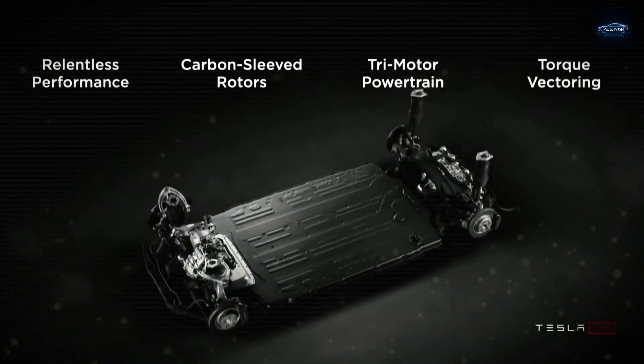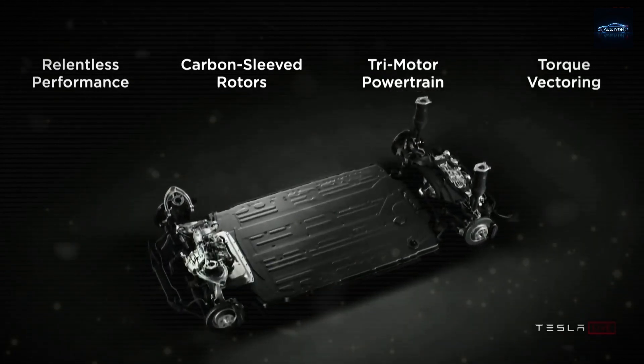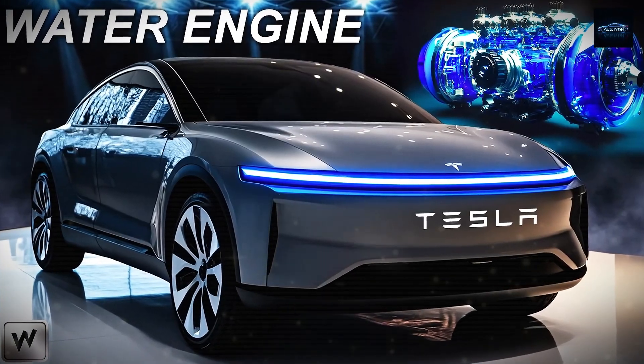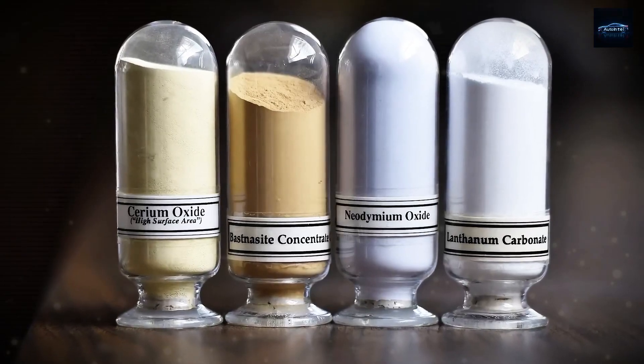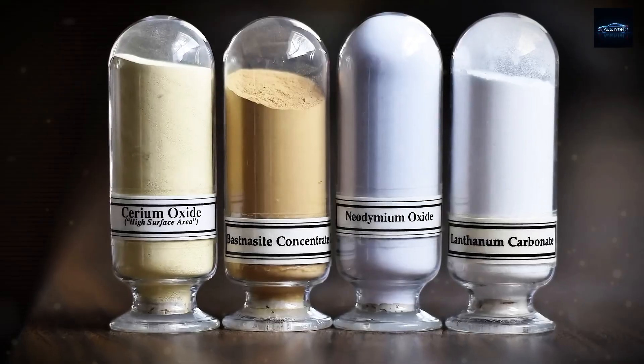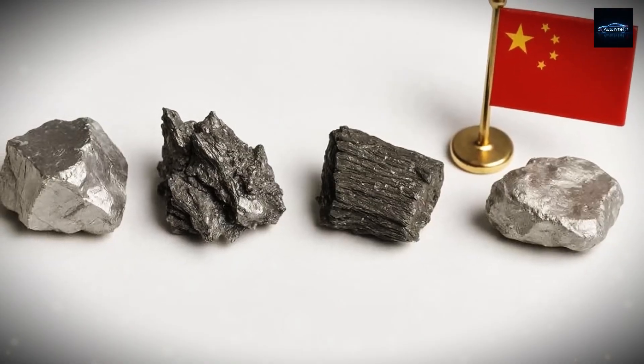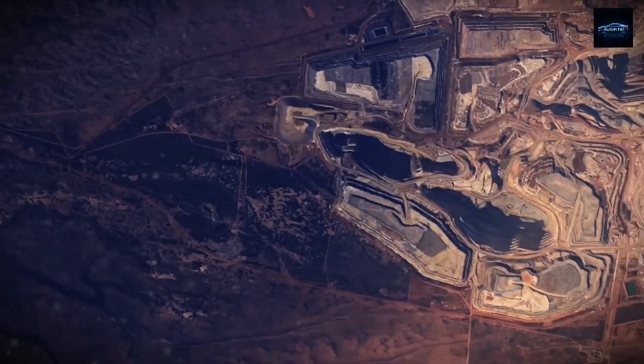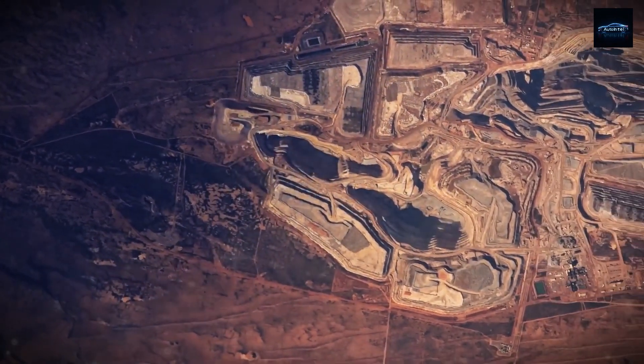Polluted water, radiation, and long-term ecological harm. In response, Tesla is reportedly working on a rare earth-free motor for the Model 2. If it works, it could help the company bypass China's monopoly, streamline production, and cut environmental impact. This could be the most important change in EV motor tech since lithium-ion batteries.